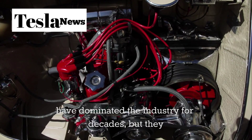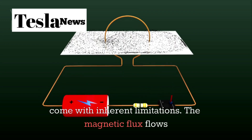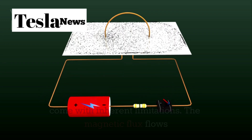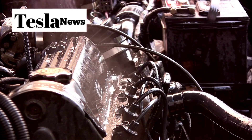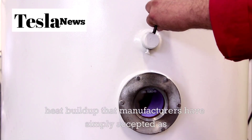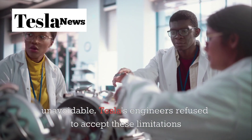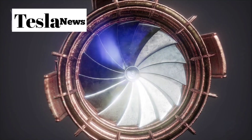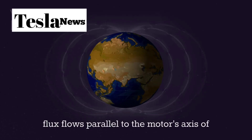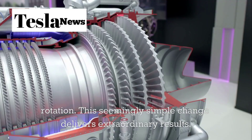Traditional radial flux motors have dominated the industry for decades, but they suffer from inherent limitations. The magnetic flux flows radially from the center outward, creating inefficiencies and heat buildup that manufacturers have simply accepted as unavoidable. Tesla's engineers refused to accept these limitations and developed axial flux motors where the magnetic flux flows parallel to the motor's axis of rotation. This seemingly simple change delivers extraordinary results.